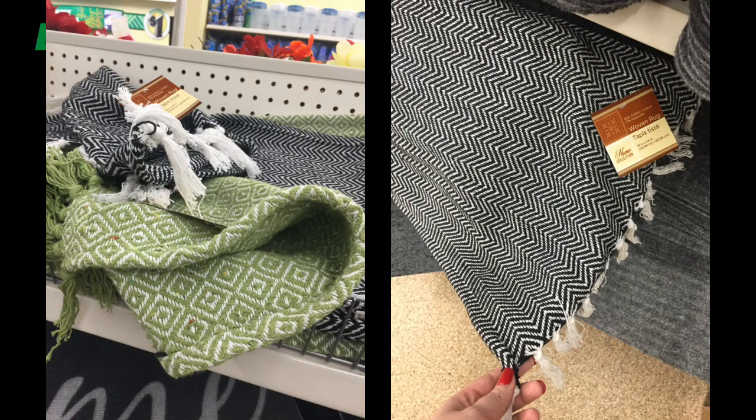My mom has been asking for a rug for her kitchen and I thought these were adorable — they have fringe tassels on the end and cute prints. Chevron is a very popular print and the black and white you can't go wrong with. You can keep it up during Christmas or all year long — might as well pick up a green one for springtime too. There were a variety of prints in my store.